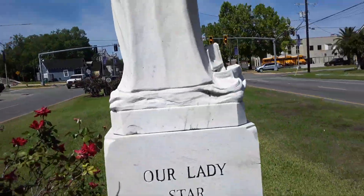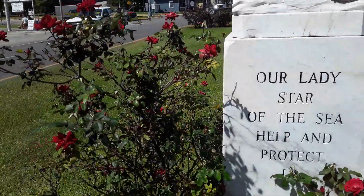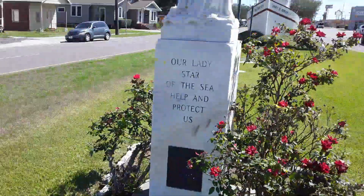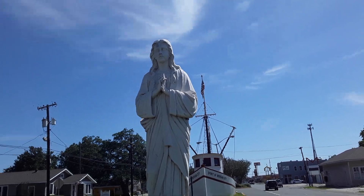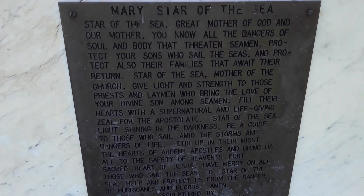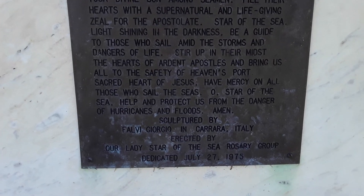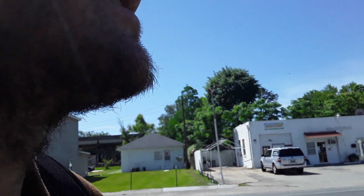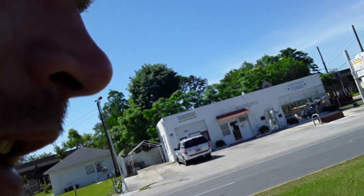This is the Lady of the Sea — the Lady of the Star of the Sea — helping protect us. Then down here I'm gonna make a second video when I get down by the bridge. It's pretty nice — a neat bridge they got.